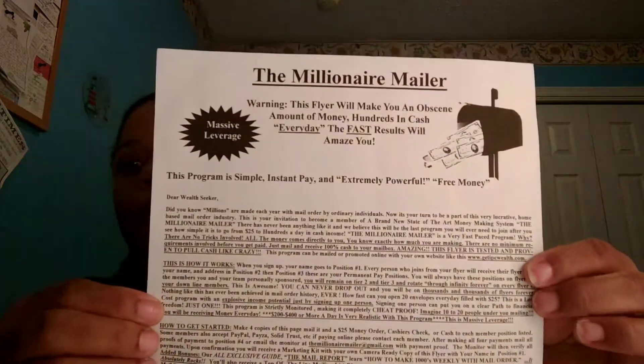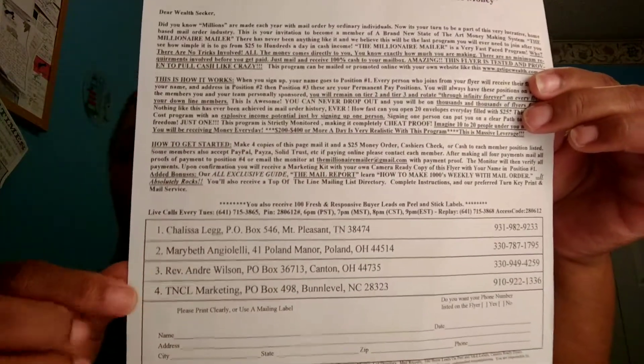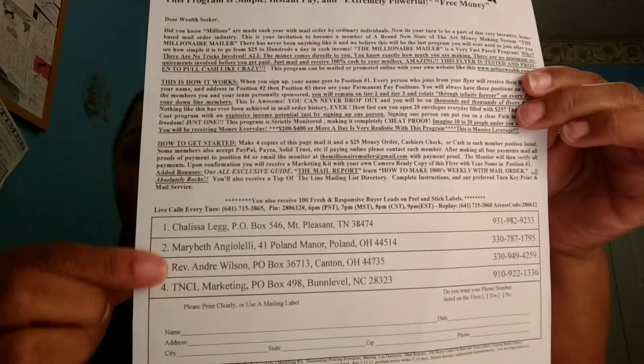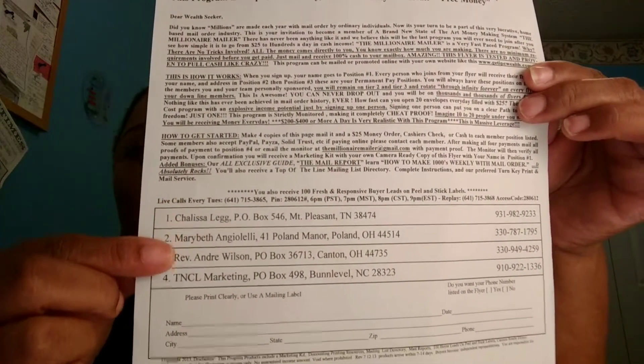Hello, I am Shalisa, and I'm coming to you to talk about the Millionaire Mailer. I have joined the Millionaire Mailer $25 program, which is this here. And what you do is make four copies, and then you send each one of the people $25.